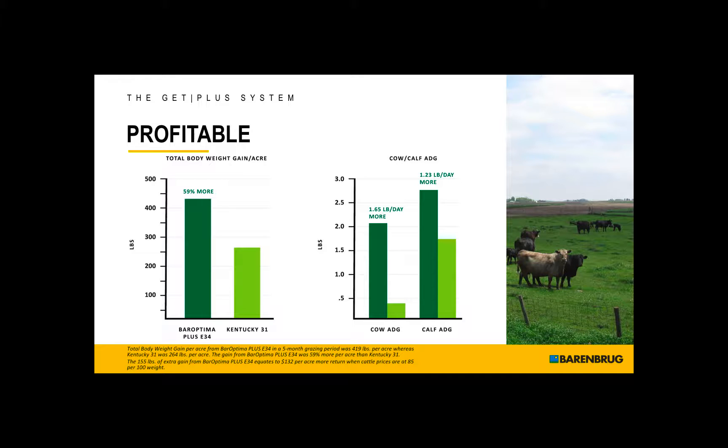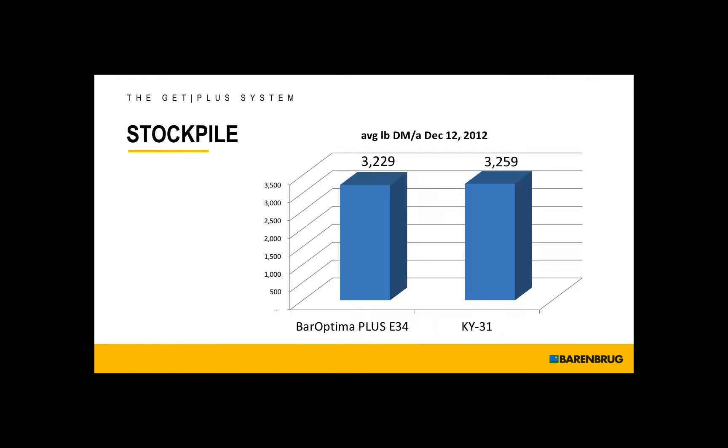Profitable. We see 59% more weight gain on BarOptima Plus E34 compared to Kentucky 31 fescue. You can also stockpile the BarOptima Plus E34. It produces lots of dry matter.